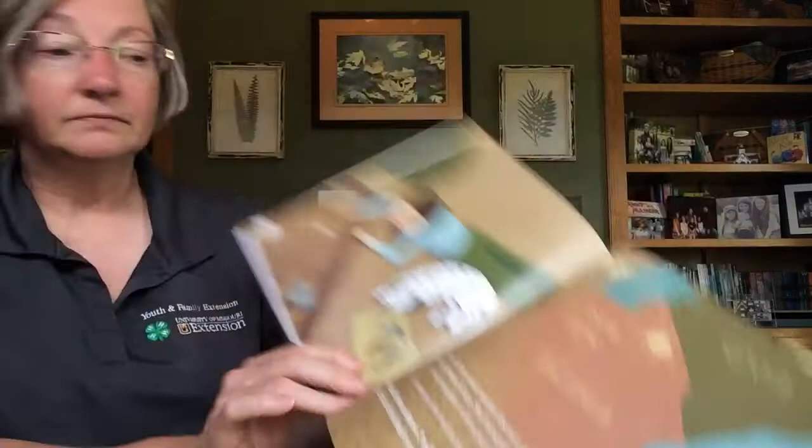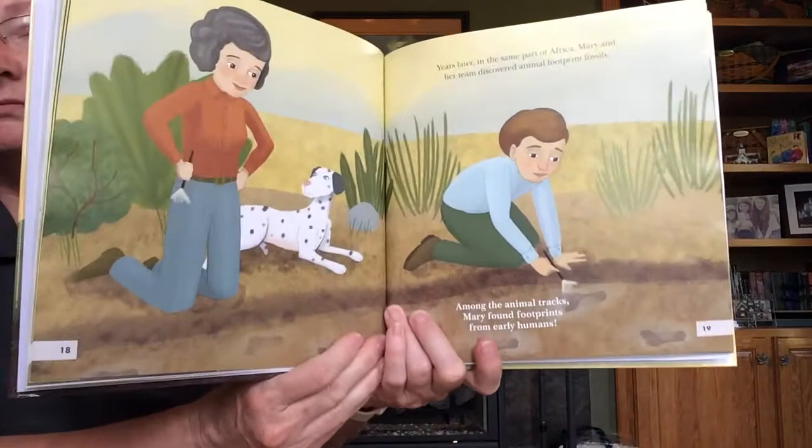Years later, in the same part of Africa, Mary and her team discovered animal footprint fossils. Among the animal tracks, Mary found footprints from early humans. These early humans are our ancestors. Mary's discovery was important because it showed that our ancestors walked upright on two feet early in our history.